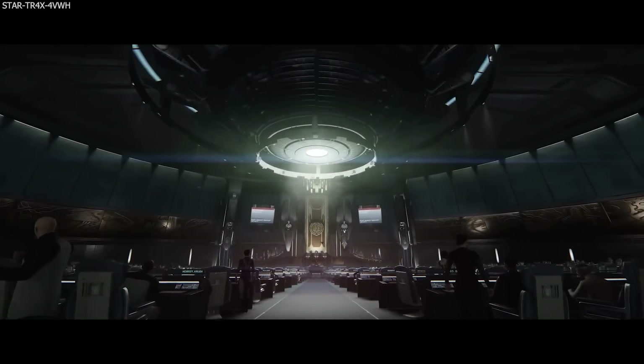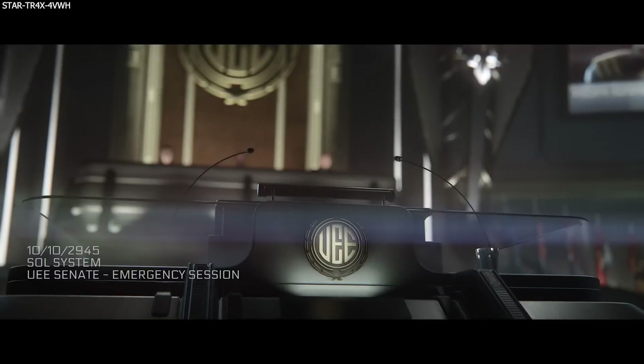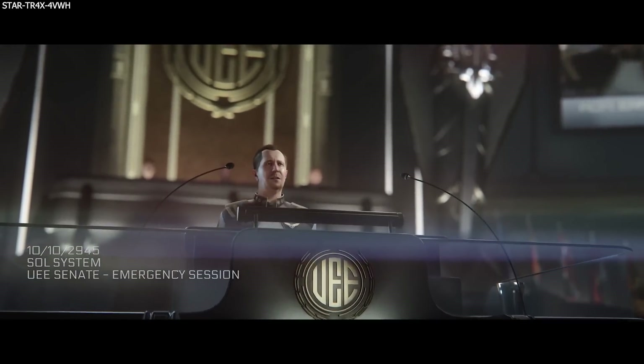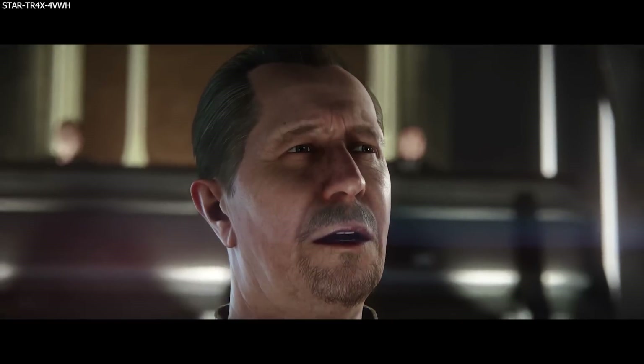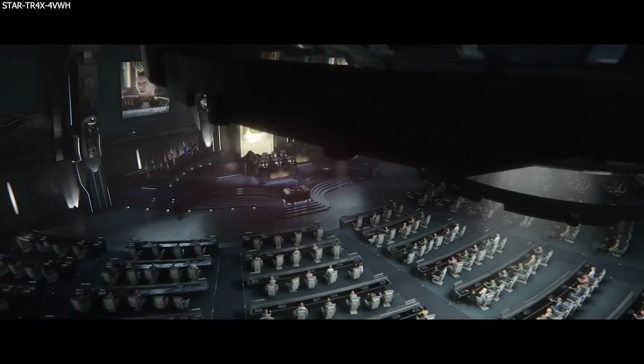Hello, Ryan here, aka Mac, and welcome! We have this week's schedule of official content, so let us take a look at what to expect. As always, a huge thank you to all of my patrons and channel members. Thank you guys so much for the support, it is truly appreciated.